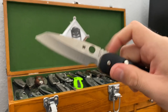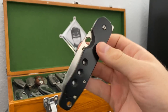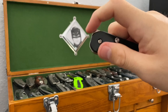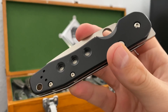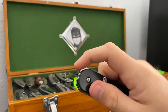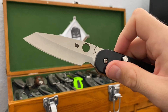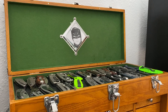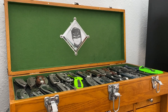This is a Spyderco Smock. I've actually filed out the finger choil a little bit to get rid of some of that beard and taken out the secondary detent, because it runs a little nicer that way. A great piece — I like the Smock a lot. This is the Knife Joy version with the Smooth G10, which is quite good. The 20CV blade — yeah, this is a solid little piece. It's an example of the Smock compression lock, which I think is a great design.